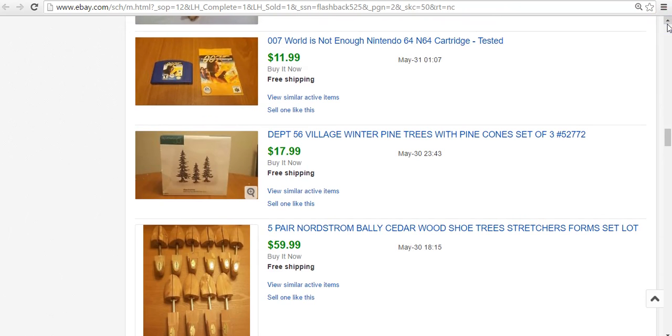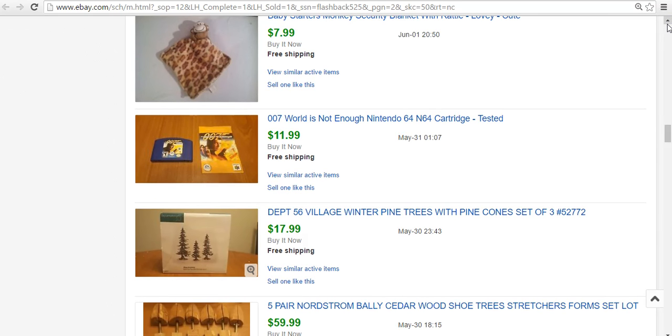Sold a Department 56 Pine Trees set — Department 56 isn't what it used to be, I don't think it's as sought after as before. But this little set went for $18. I paid $10 for a box of mostly Department 56 Christmas stuff. Some pieces were broken but this one sold for $18 and I got good feedback. It actually shipped internationally through the global shipping program and got good feedback when it arrived. Also, 007 World is Not Enough — the last game that sold. I had it lying around in a box. The manual is kind of beat up with a little water damage on one side, but it still sold for $12.